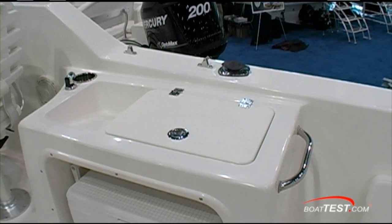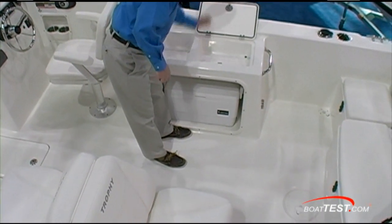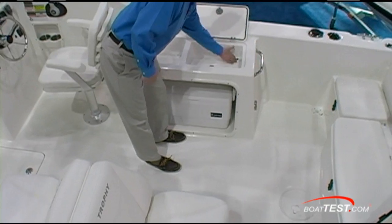To the starboard side, there's a small bait prep station that slopes downward toward the drain — a little place for messy bait, and again, self-draining.